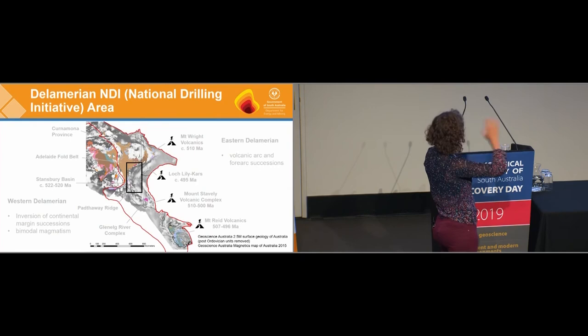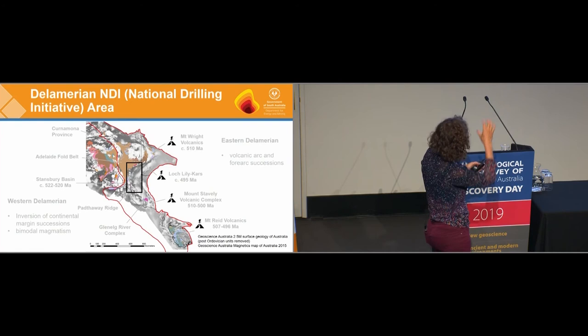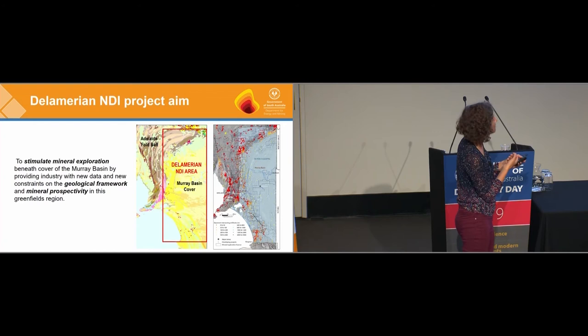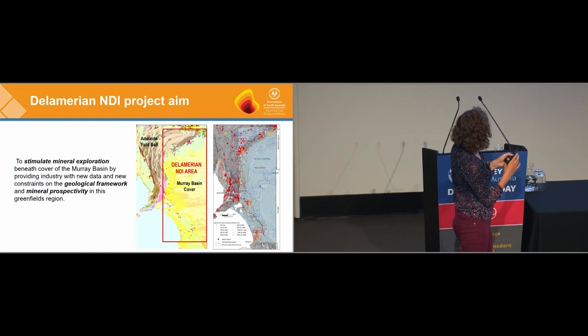Our program is focused on the portion of the Delamerian between those arc systems identified in the east and the inverted basins that crop out in the Mount Lofty Ranges in the west — the missing piece of the Delamerian that we don't have too much information about. That part of the Delamerian sits beneath the Murray Basin, and there are two talks to follow mine which will describe the Murray Basin in more detail.